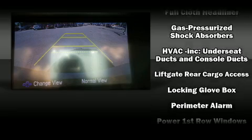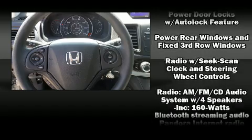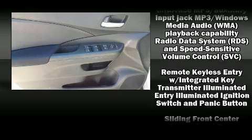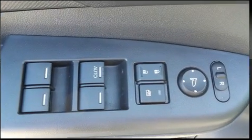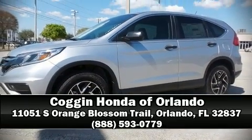Honda ensures the safety and security of its passengers with equipment such as dual front impact airbags, head curtain airbags, traction control, brake assist, a panic alarm, and four-wheel disc brakes with ABS. Stop by our dealership or give us a call for more information.